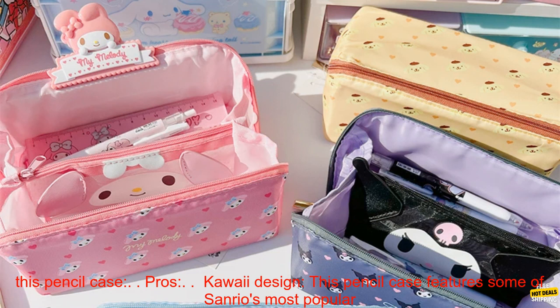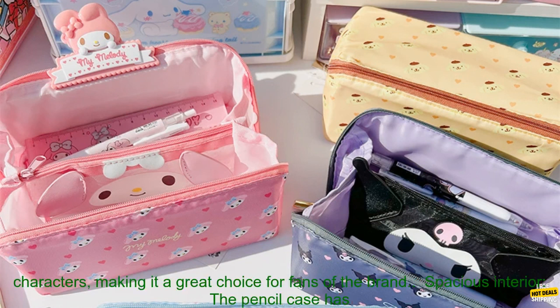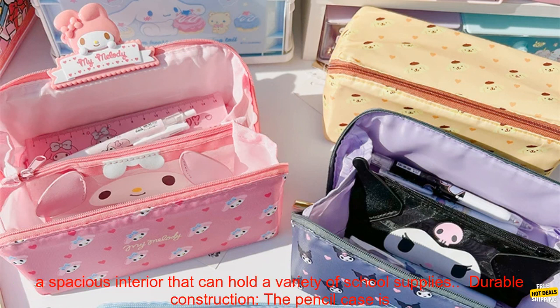Here are some of the pros and cons of this pencil case. Pros: Kawaii Design — this pencil case features some of Sanrio's most popular characters, making it a great choice for fans of the brand.